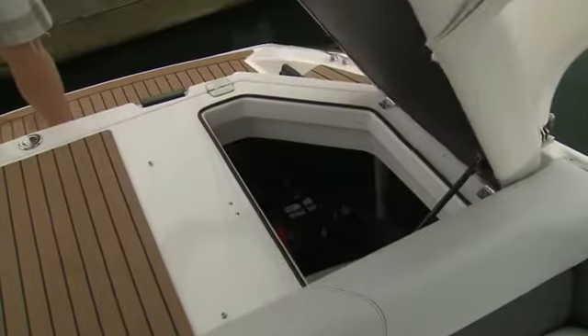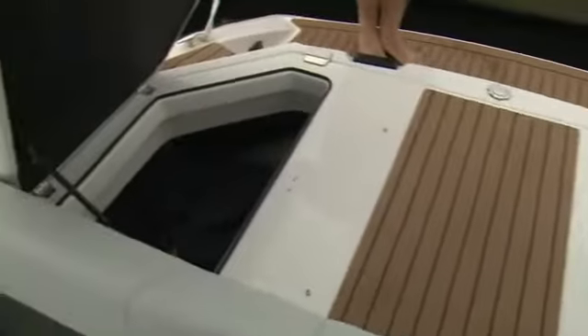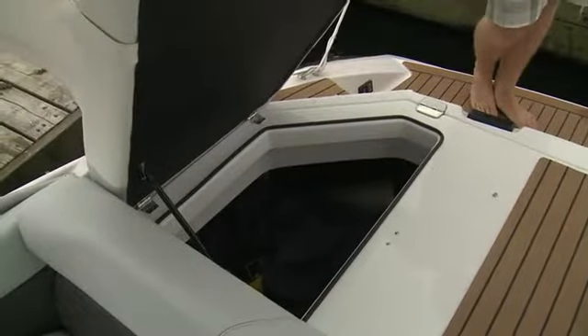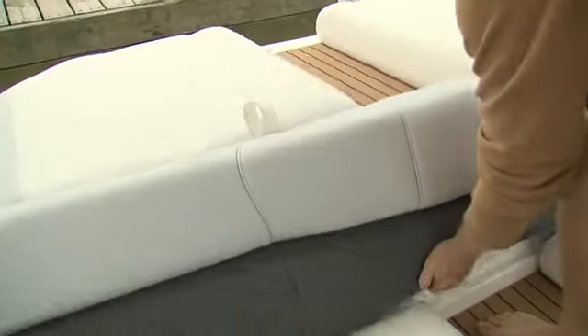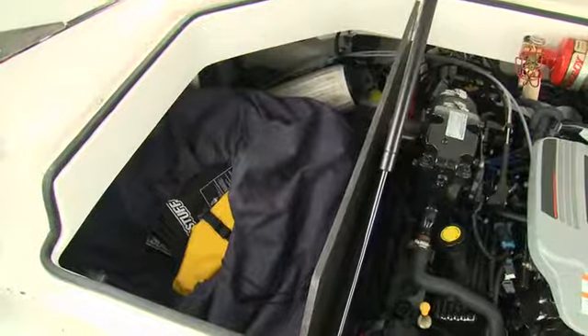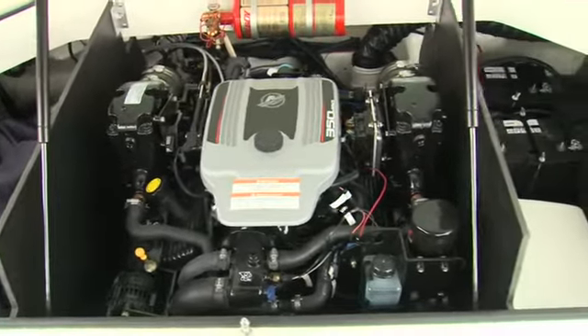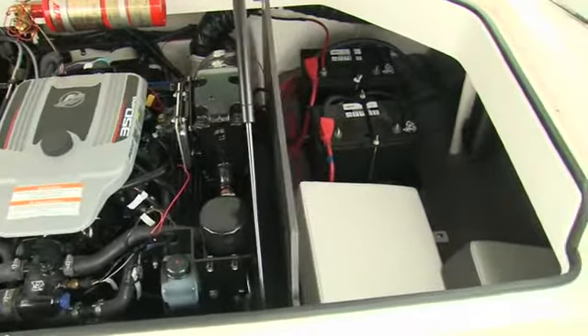The dual sun pad lifts up like barn doors and are supported by gas hinges, giving quick access to the storage in the engine compartment. But for larger items or service on the MerCruiser 350 Mag, you can lift up the full compartment. Dividers keep your gear safely away from any moving parts of the engine.